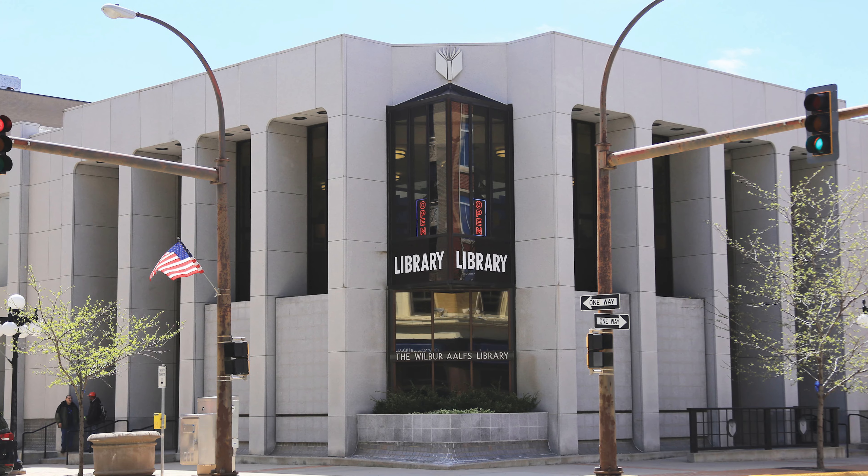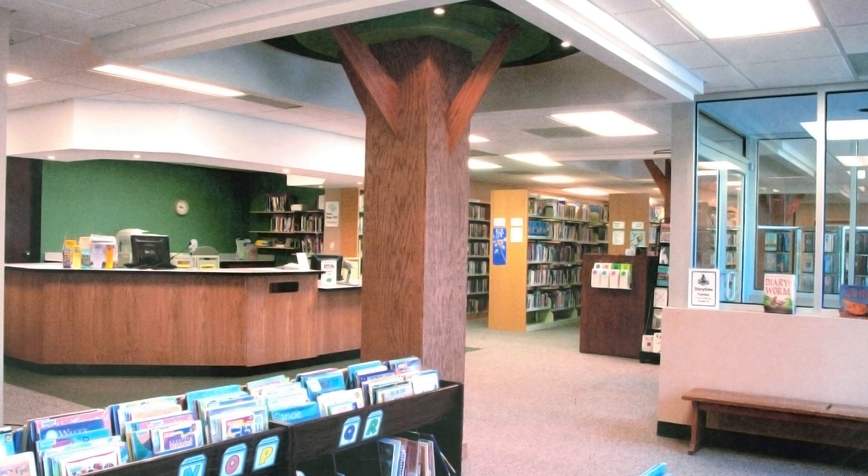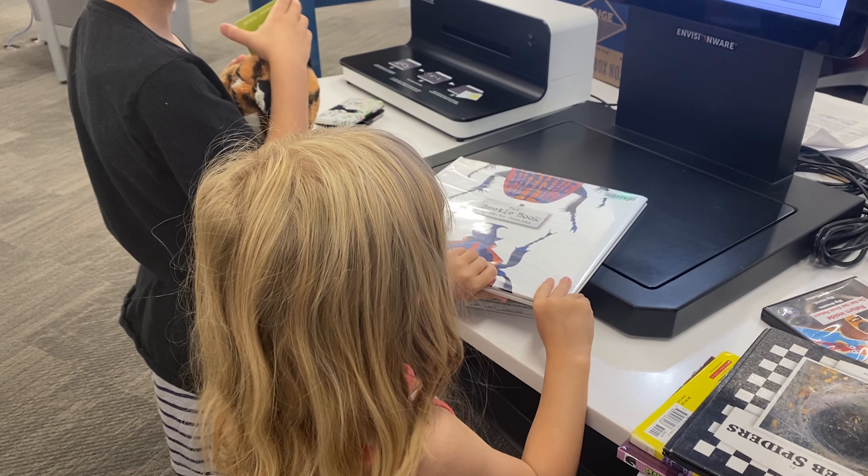All of these are available to check out for free with your library card. Stop in to any Sioux City Public Library location to fill out a library card application, so you can check out all the things the library has for you.